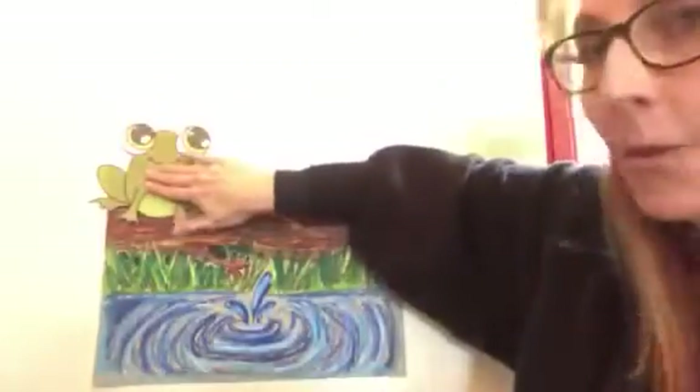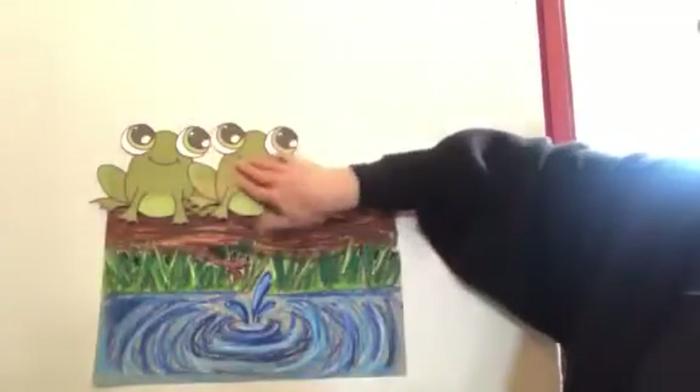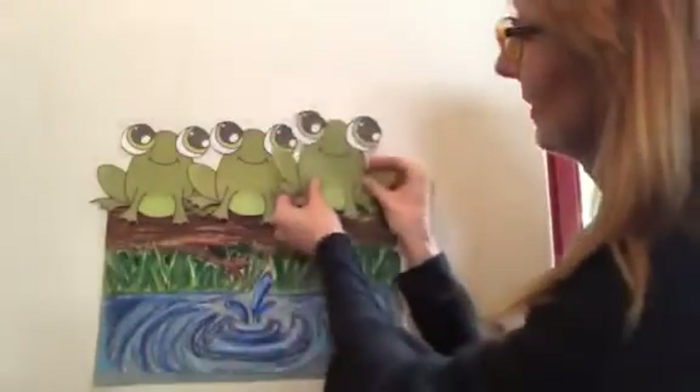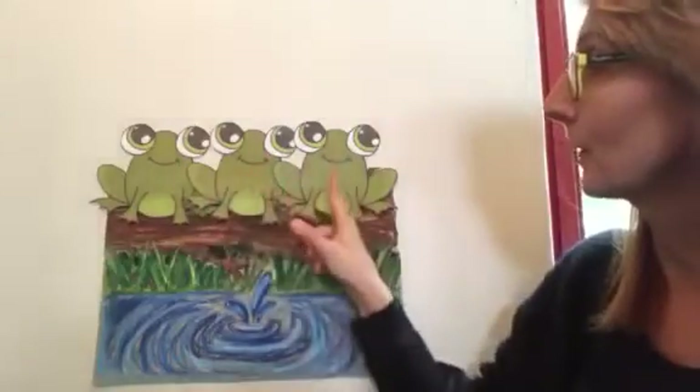Pop him on the log. One, two, and three. Can you see three frogs? One, two, three.